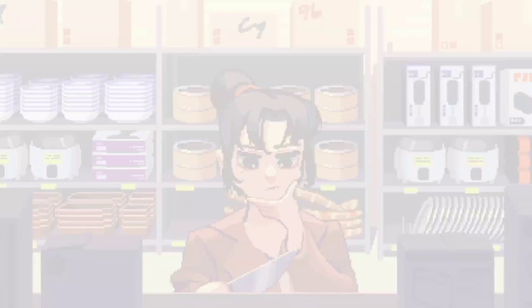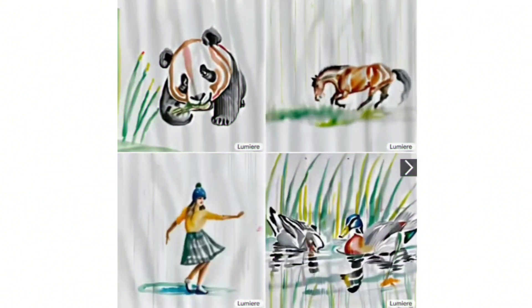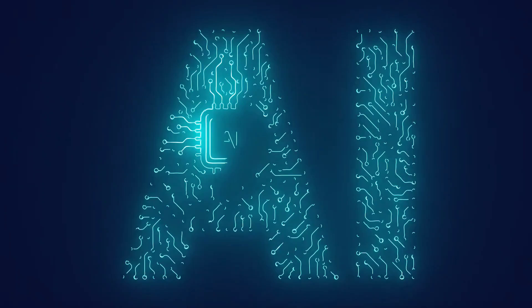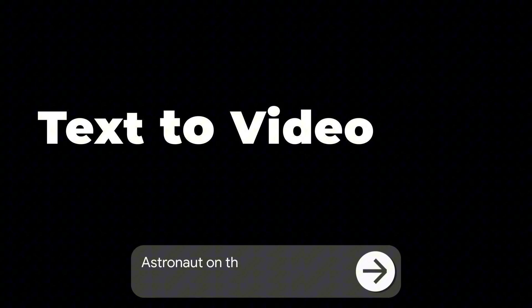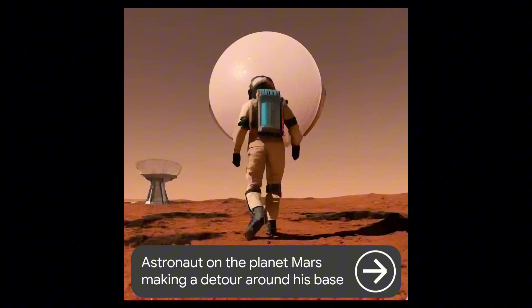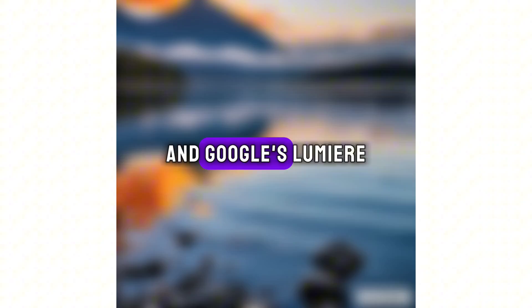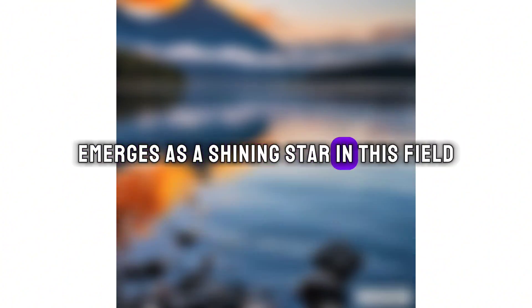Gone are the days of clunky puppets and pixelated cartoon worlds. The realm of video content is experiencing a seismic shift, fueled by the rise of AI. Imagine describing a fantastical scene, and within seconds it flickers to life on your screen, vibrant, fluid, and brimming with detail. This is the magic of AI video generation, and Google's Lumiere emerges as a shining star in this field.